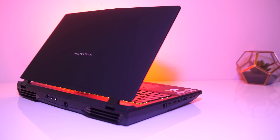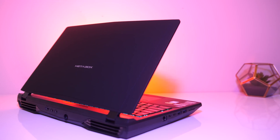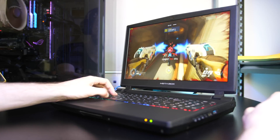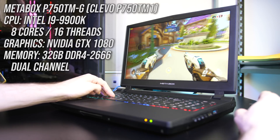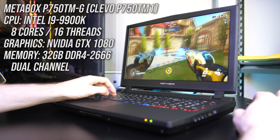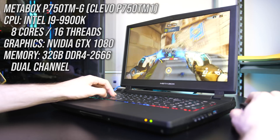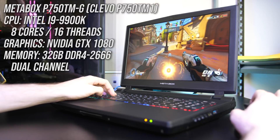For testing I'm using the Metabox P750 TM-G, which is the Clevo P70 TM1 laptop, so you'll find it branded under a few different names around the world. It's available with a 6-core i7-9700K desktop CPU, but also the 9900K, which is what I've got here, along with GTX 1080 graphics — quite a powerful laptop.